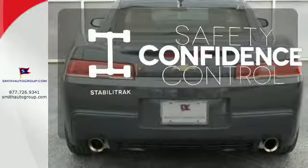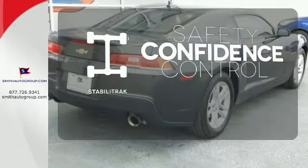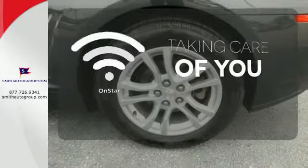Enhance your vehicle safety while increasing your confidence and control as a driver with StabiliTrak. If you're in a crash, want to make a call, or just need to know how to get somewhere, OnStar takes care of you.